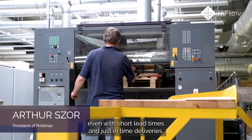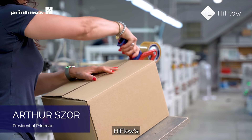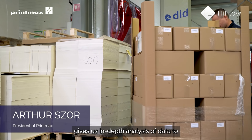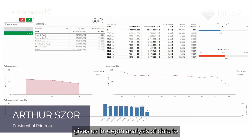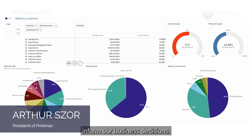This allows for best decision-making even with short lead times and just-in-time deliveries. High Flow's business intelligence feature gives us in-depth analysis of data to inform our business decisions.